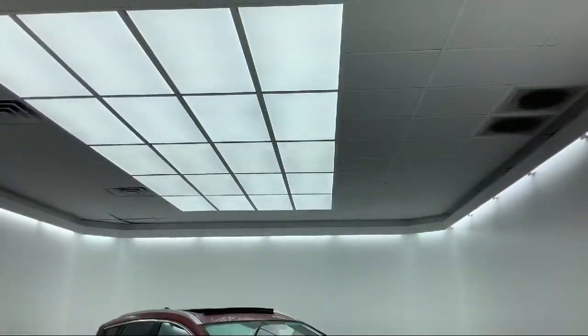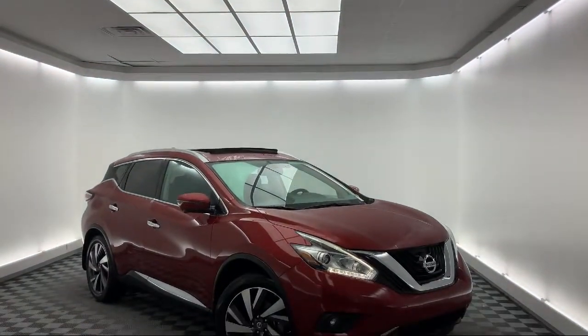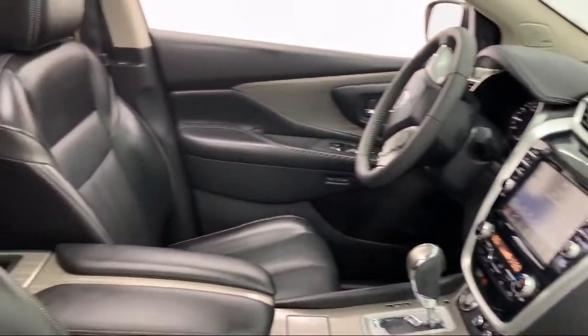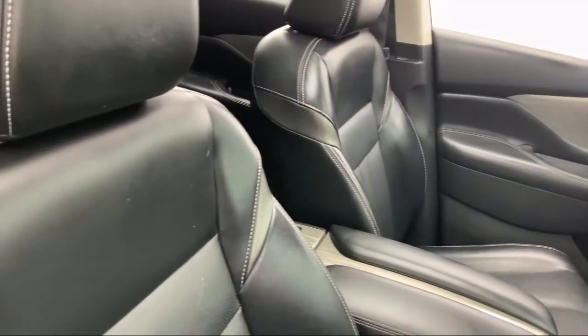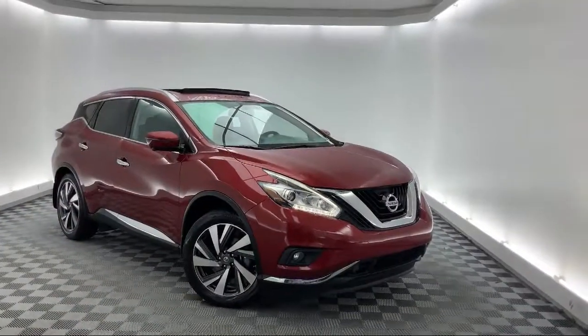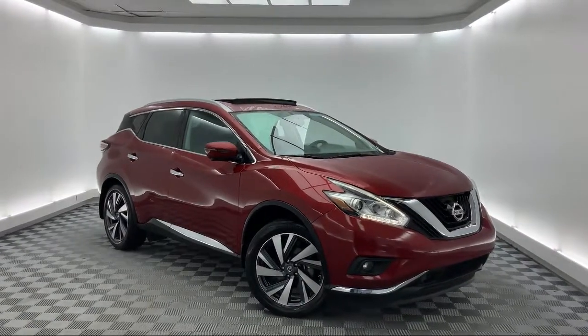It comes equipped with Tire Pressure Monitoring System, Navigation, Ventilated Front Seats, Split Fold Down Rear Seat, Roof Rack, Keyless Entry, Alloy Wheels, Sirius XM Satellite Radio, Power Panoramic Moon Roof, Heated Front Seats, and has less than 40,000 miles on the odometer.